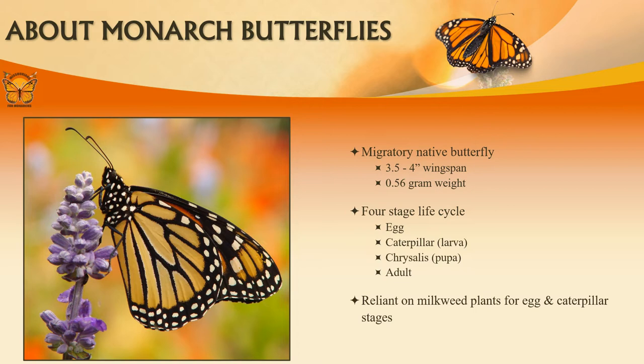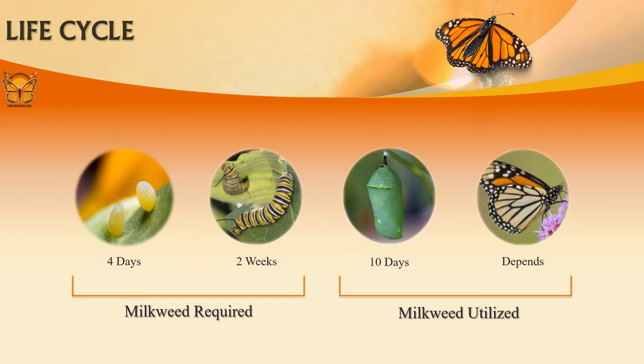Now that you know a bit more about who Missourians for Monarchs is, let's meet the star of the show. The monarch butterfly is native to the Americas but can be found on multiple continents. They have a four-stage life cycle that relies on milkweed for two of the stages. Females will lay eggs on their host plant milkweed. Once the eggs hatch, caterpillars solely rely on their host plant for food and shelter.